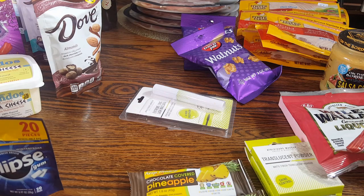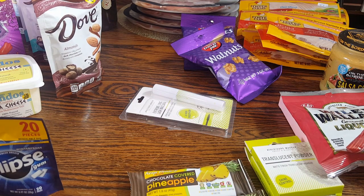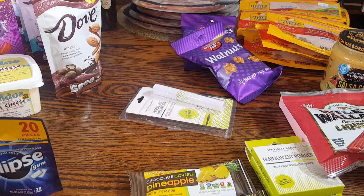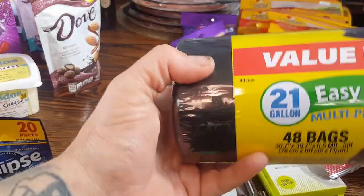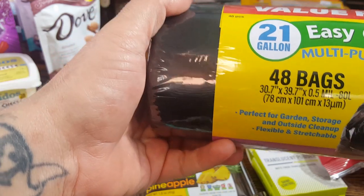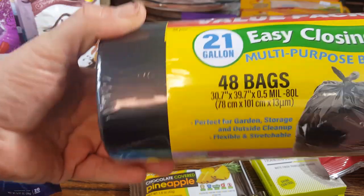Everybody's doing the decluttering because that's what most of us do in January. I do this every six months — probably again around June or July — with the 30-day 30-bag challenge. Every day I try to fill a bag in a different room of the house until I have 30 bags full, either to get rid of, throw away, or donate. I picked up these Value Pack 21 Easy Closing Multi-Purpose Bags — you get 48 bags for $3.99.